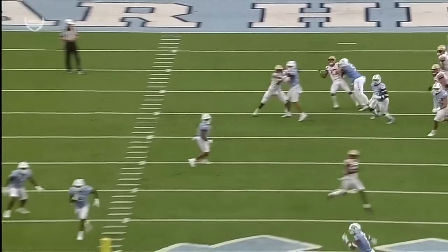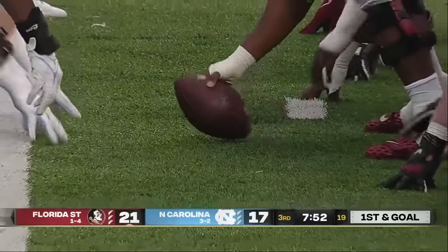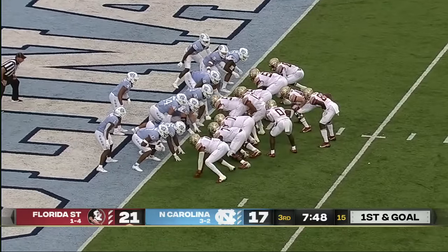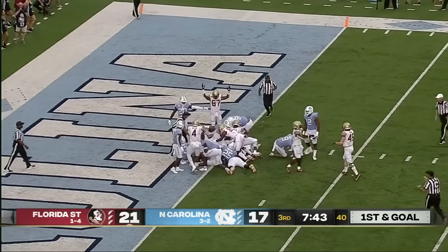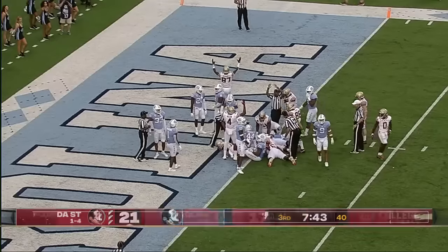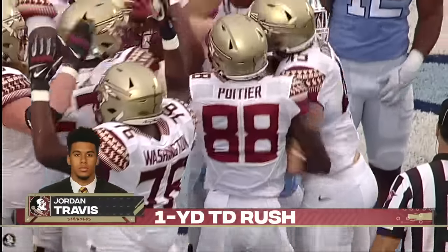This is very similar action to the touchdown to Wilson in the first half. Corbin, even with the limp, stays in the game. Travis — quarterback sneak — looking for a push, he's across the goal line. And it is a Florida State touchdown — a big lead right back up to 10 with the extra point pending.